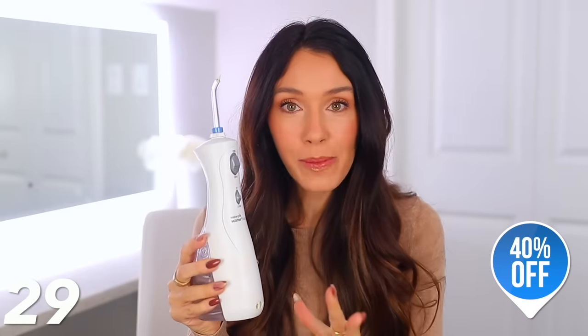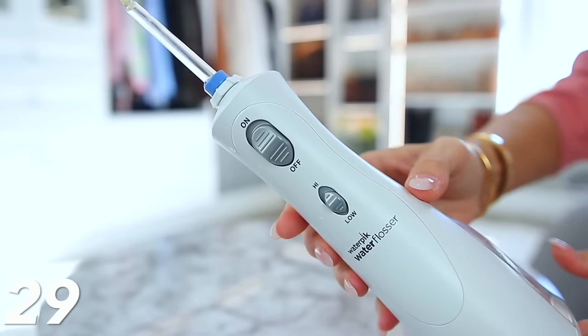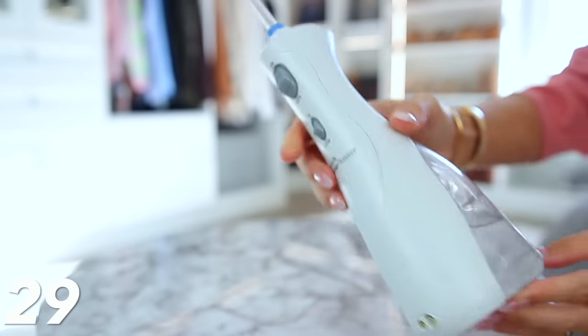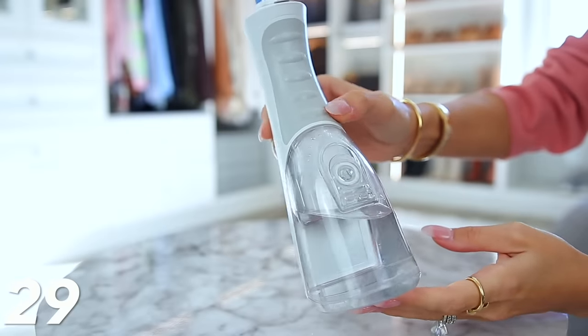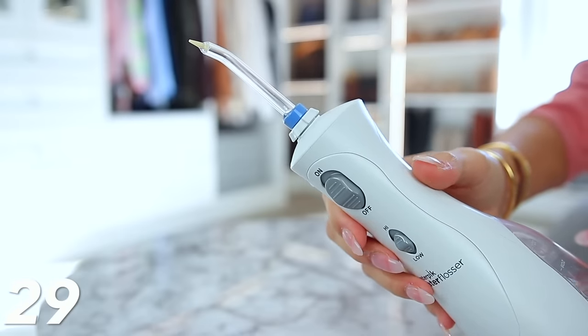This Waterpik is also 40% off. I swear by this thing. It's so good to use in the shower, and that's why I recommend this one — it's cordless, so you can take it in the shower. There's a water reservoir right here, and it's kind of messy because you're putting it through your teeth to get all the gunk out. If you have braces, implants, gum sensitivity, or bleeding gums, this shoots water up underneath your gums and gets rid of all the bad bacteria. It's just amazing for your oral health in general.